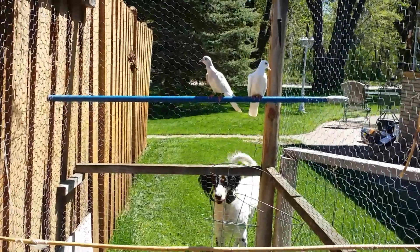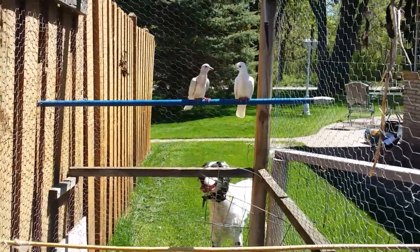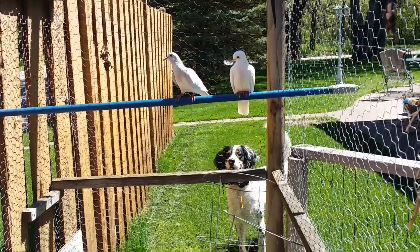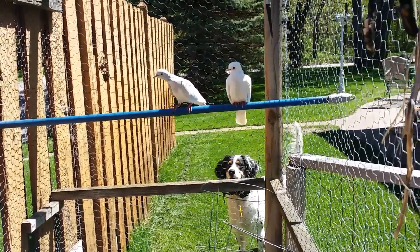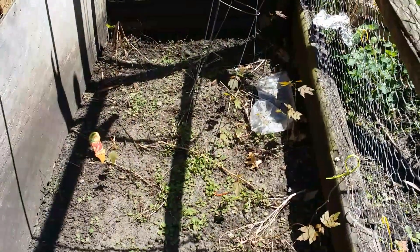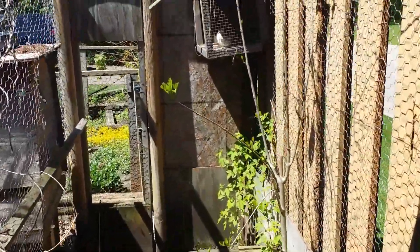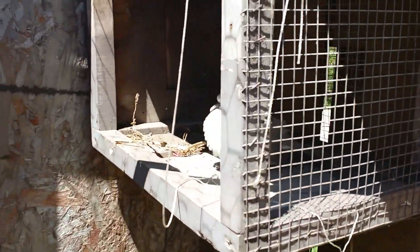When they're outside it's so nice. I set out a water dish so they can take a bath. That's Croy, my English setter. They'll also go to the ground and pick around — this will be like a jungle in another month or so.